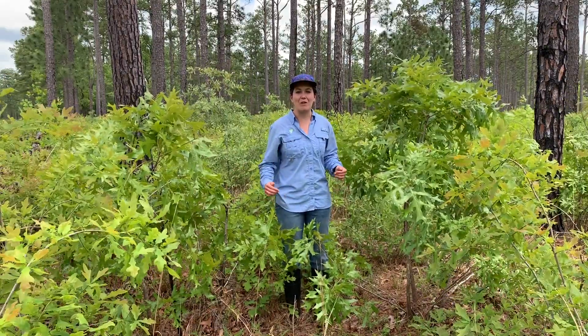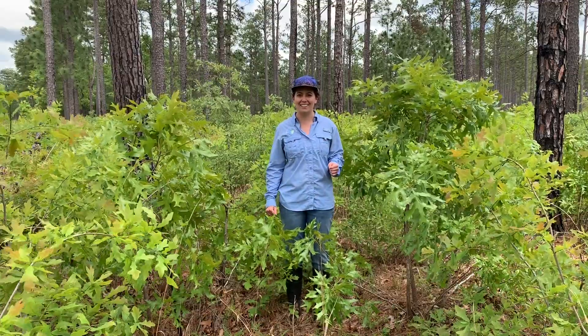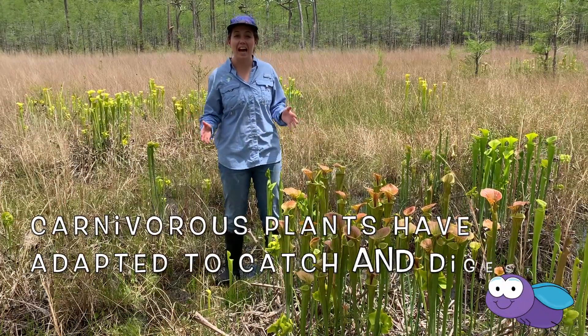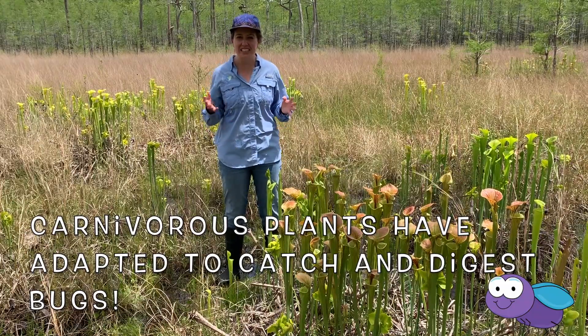But for Wild Wednesday, we're going to talk about plants that have a little bit of a wild side. They eat meat. I'm talking about carnivorous plants, which have adapted to both capture and digest insects.